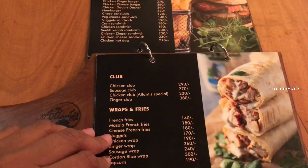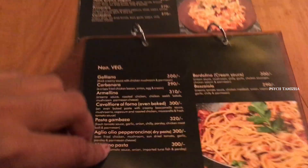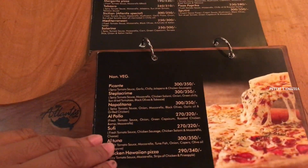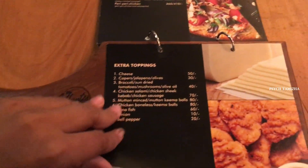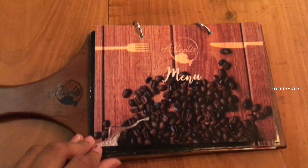But I just want to try the signature dish. There is a dessert, pizza and pasta. So let's try that.